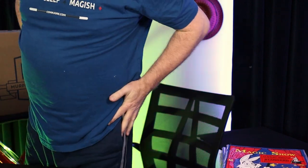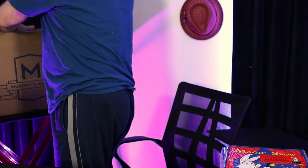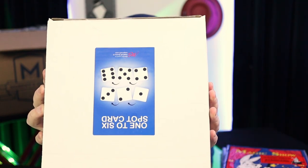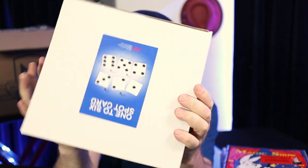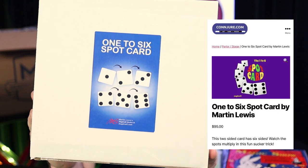All right, here's the big box. Opening the big one. I know what's right on top — one of my new favorite props from last year. He prints them upside down to confuse you, but this is Martin Lewis's one to six spot card.